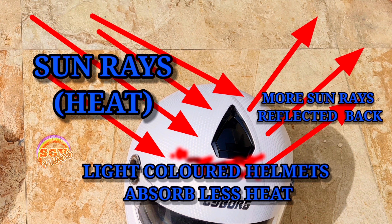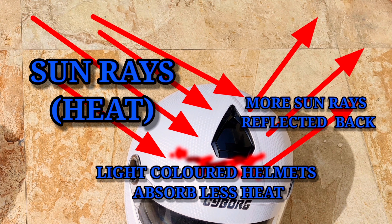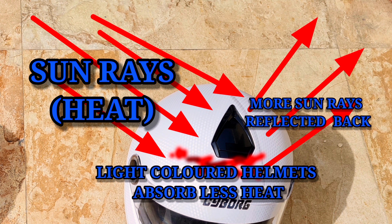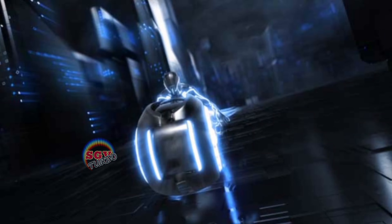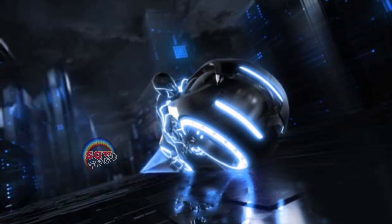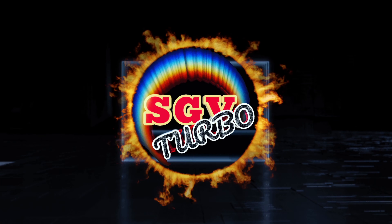So white color is always cooler — light colored helmets will always be cooler as compared to dark colored helmets. Light colors are best for summers. Lovely people, keep riding, keep learning, and stay safe. Until next time, signing off — get ready for lots of surprises coming up very soon, so stay tuned, subscribe, share, and like if you like the channel.